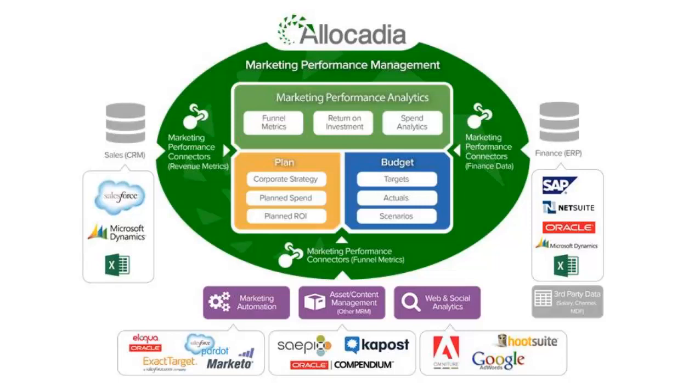We then connect into ERP data to do spend analytics such as planned versus actual. This equals the ERP and CRM for marketing. Salespeople enter their operational data into their CRM, which helps departments manage their core business data to perform better. With marketing, instead of being about money coming in as it is for sales, it's about the money going out.